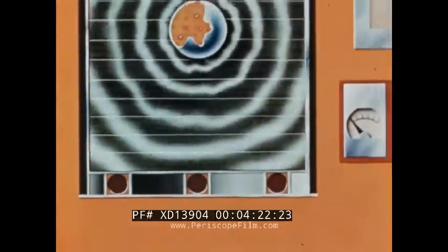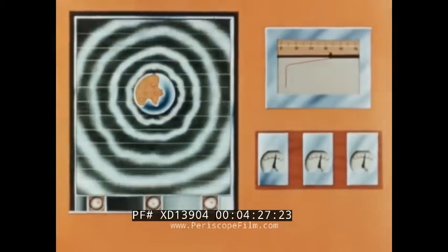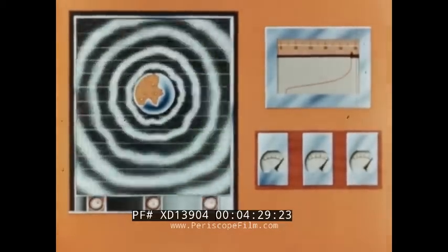Ionization chambers located below the reactor housing receive radiation which is proportional to the power level. At the operating console, reactor power level is shown by recorders and indicators which are controlled by the ionization chambers.